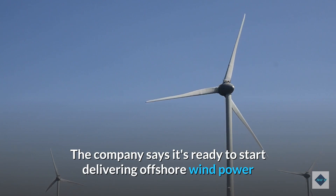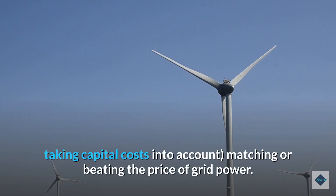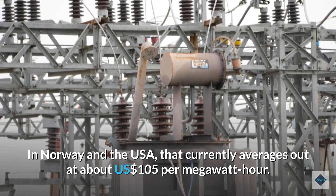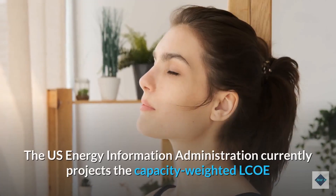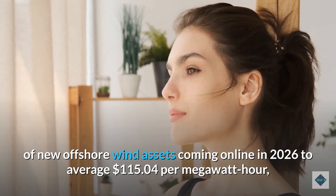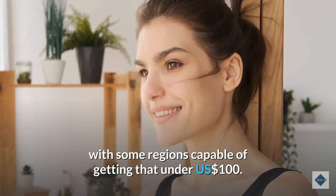The company says it's ready to start delivering offshore wind power on debut at grid parity, meaning at a levelized cost of energy (LCOE) — taking capital costs into account — matching or beating the price of grid power. In Norway and the USA, that currently averages out at about $105 per megawatt hour. The U.S. Energy Information Administration currently projects the capacity-weighted LCOE of new offshore wind assets coming online in 2026 to average $115.04 per megawatt hour, with some regions capable of getting that under $100.